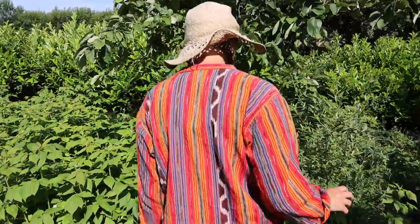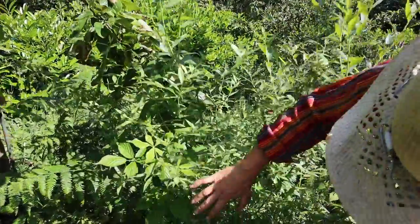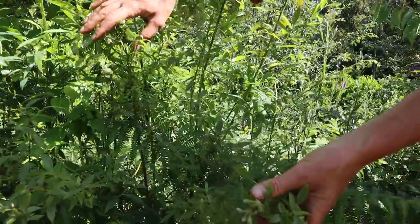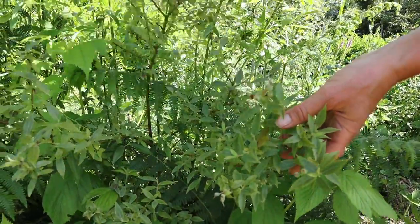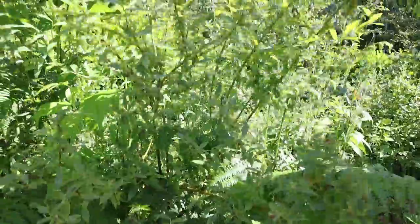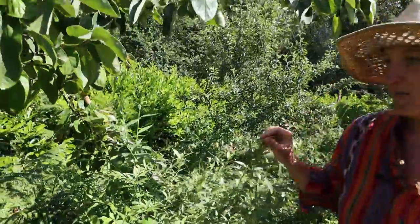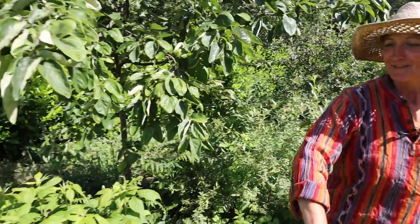We've got our pink lemonade blueberry bush over here and I think this is a much later fruiting variety. It's got a few little fruits forming up on it but this one has had a really big growth spurt this year, so we might get a few less fruit as a result.